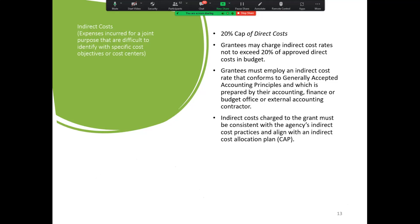Indirect costs cause a lot of gnashing of teeth, but it's a good way for your jurisdiction to recoup some of the costs born by your agency to implement the program. We do have a 20% cap. You take your direct costs and multiply by 20% and that tells you your cap for indirect. All grantees must employ an indirect cost rate that conforms to generally accepted accounting principles — that's why we ask that you get your cost allocation plan from your accounting department. The costs must be consistent with your agency's indirect cost practices and align with your cap submitted with your application.